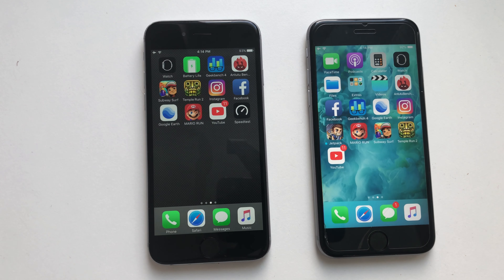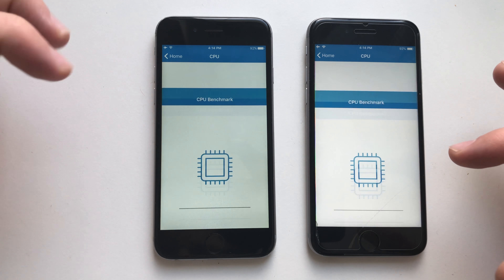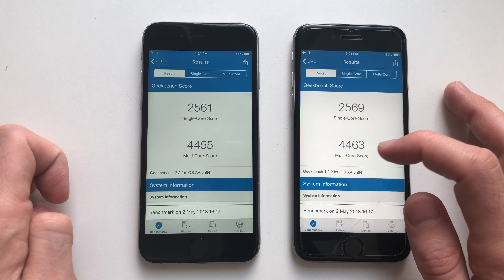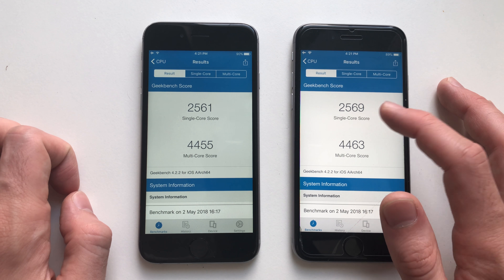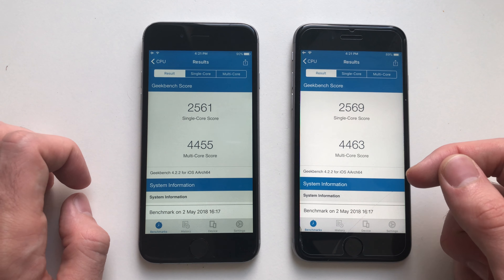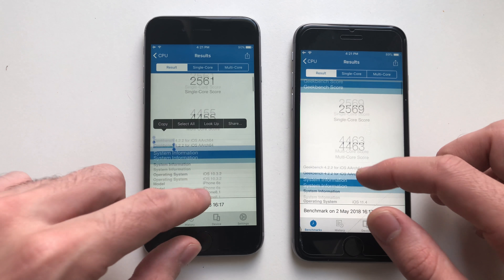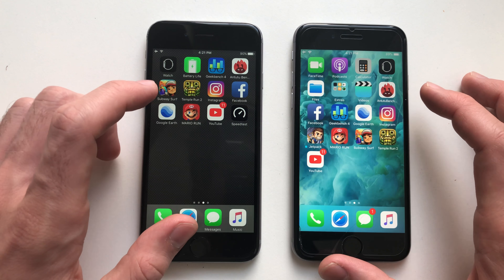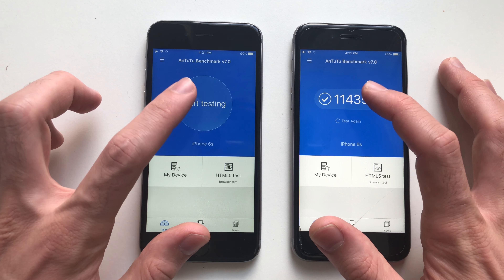Both did a great job guys. Now for the Geekbench 4 test — here you have the scores. The iPhone on iOS 11.4 beta 3 actually got a better score this time. It's eight higher in single core — it's random though guys, but it just shows there's no problem with the scores, which is a good thing. Basically both single core and multi-core scores did well.